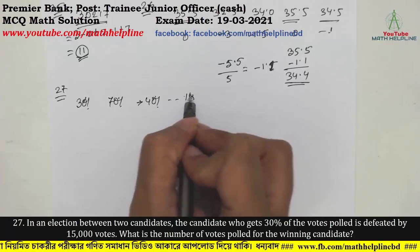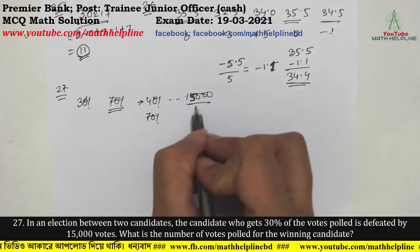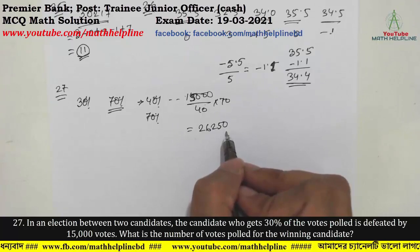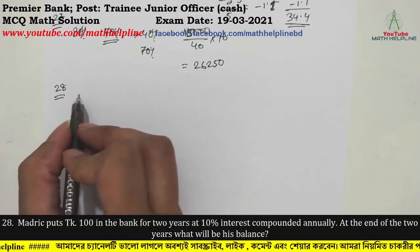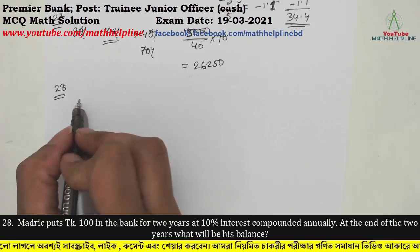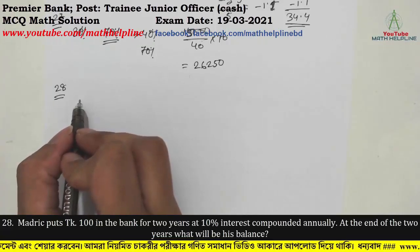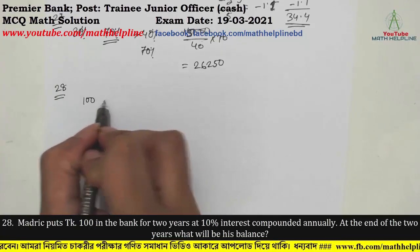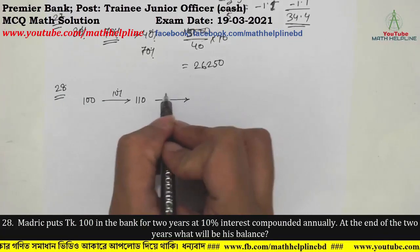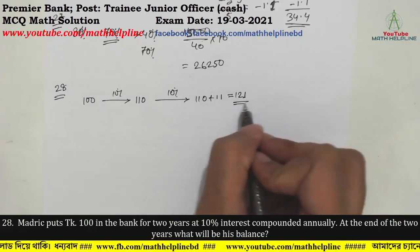Question 28: A person deposits money in the bank for two years at 10% interest compounded annually. At the end of two years, what will be his balance? The effective compounded rate comes to approximately 10.2% over the two-year period, yielding the final bank balance.